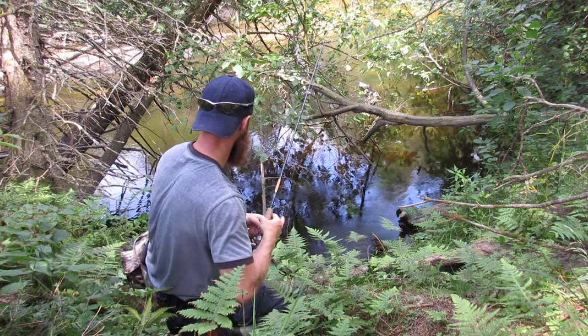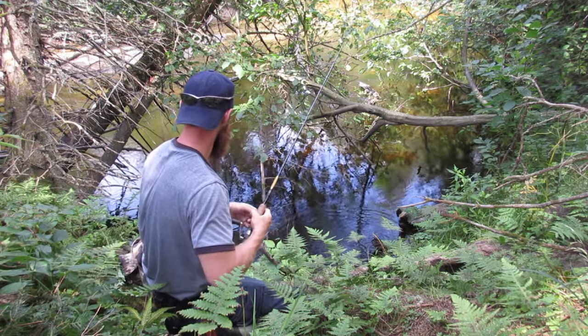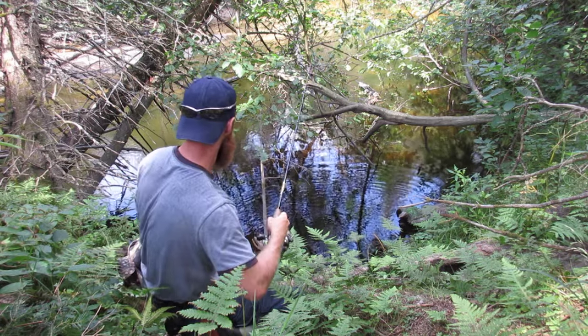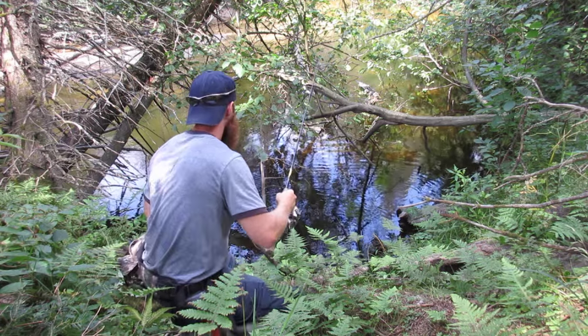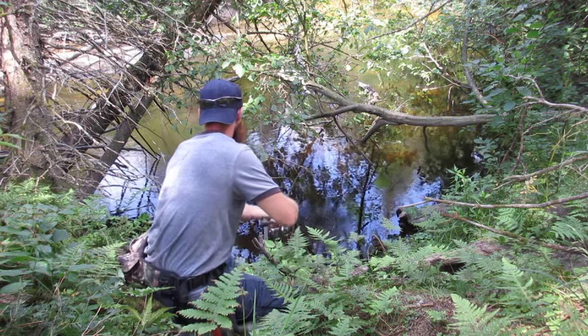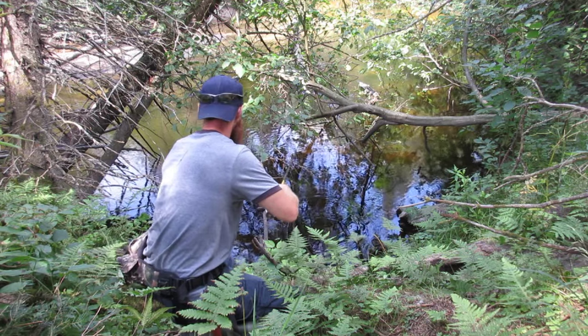That's a little surprising — there's one. A fish just jumped right here. There's a big mess of stuff. Let's see if we can thread one down there — drop it right on its head.